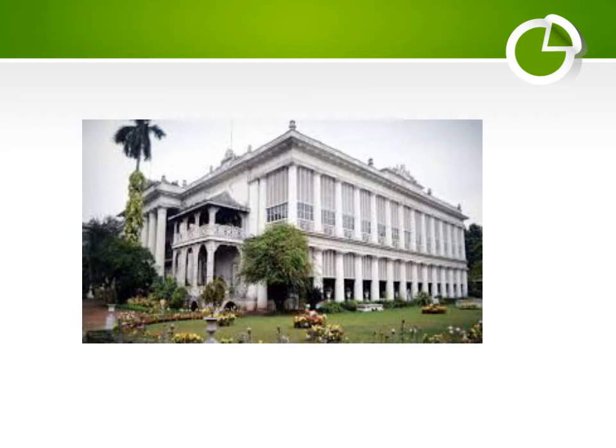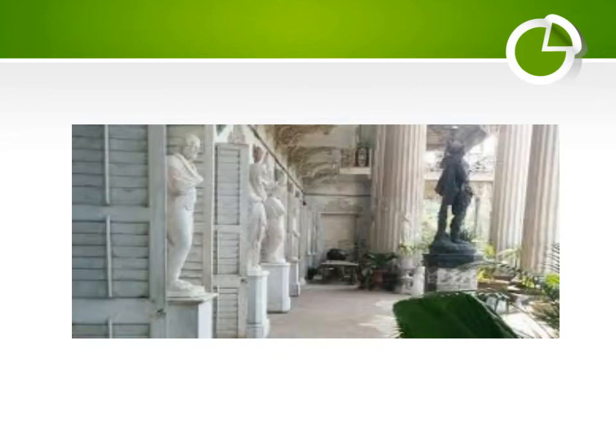A huge courtyard houses the Thakur Dalaan, the place of worship, and corridors lined with vases, paintings, sculptures, and cages housing exotic birds from Uruguay, Brazil, and Australia. The palace is adorned with an amazing collection of rare paintings framed ornately in polished gold.